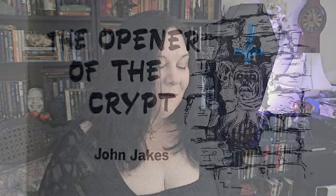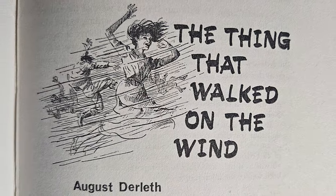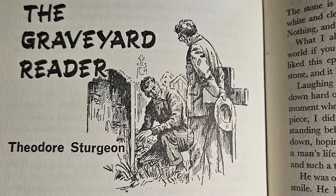If you've watched the House of Usher show on Netflix, you'd really have enjoyed that. The Opener of the Crypt by John Jakes follows naturally, and the artwork for that chapter echoes the cover art — I was very pleased. Then we have The Thing That Walked on the Wind by August Derleth — another story I did not finish. That's the beauty of anthologies: if you're not into something, the next story is along in ten minutes. The Scarlet King by Evan Hunter was interesting, not my favorite.